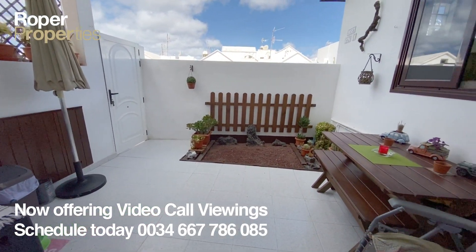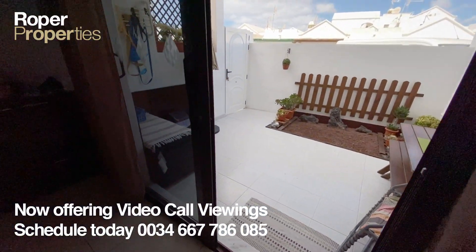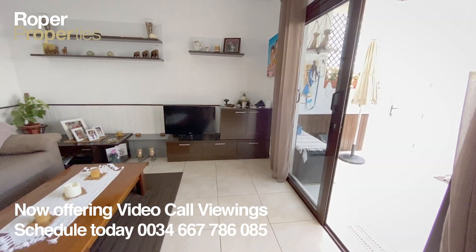Roper Properties presents this charming, tastefully decorated two-bedroom semi-detached ground floor apartment, centrally located in Playa Honda and is west-facing.